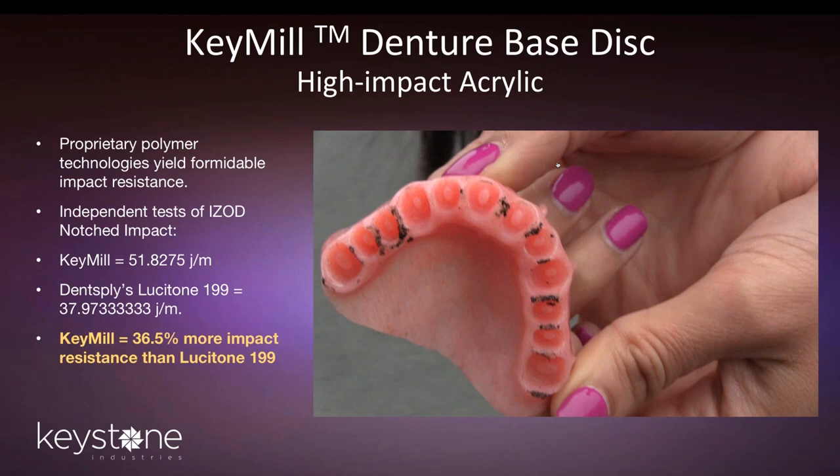Here we've got some data. The KeyMill joules per meter of notched impact is just shy of 52. Independent tests have been run on both the KeyMill and the Dent Supply Lusitone 199 material, and our material has 36.5% more impact resistance than Lusitone 199. It's fairly consistent with testing over the years compared to Dent Supply's traditional acrylic and the Diamond D version as well. We think we've got a really interesting, differentiated product that leads to a much better product for the patient.